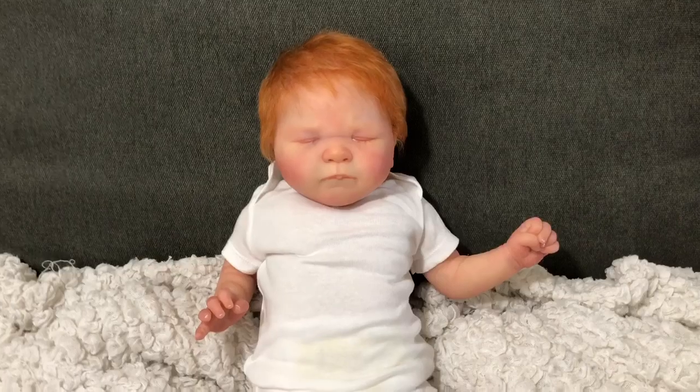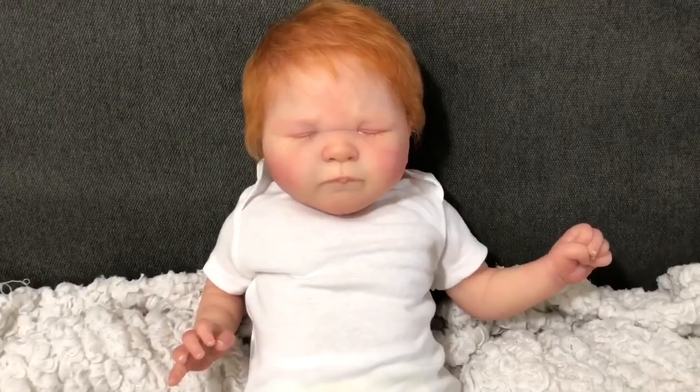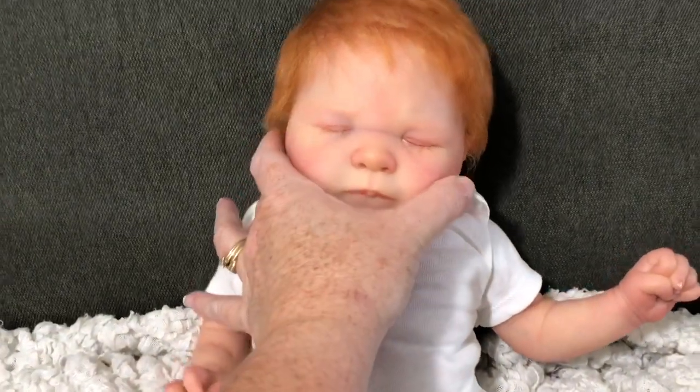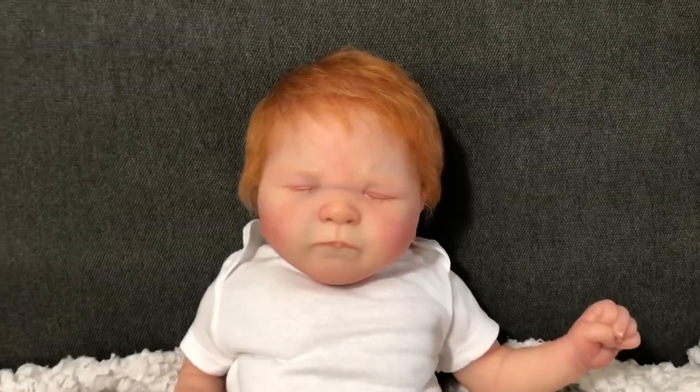Hey guys, it's me Wendy from Weewee Dolls, and I'm here with a baby to show you guys really quick. This is Leo by Sabine Altonkirk — I hope I'm saying that correctly.